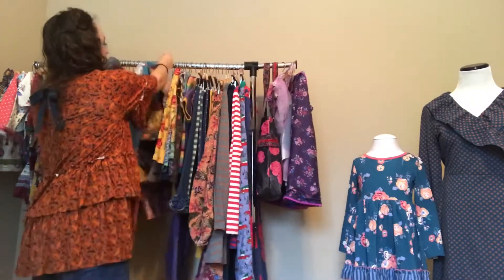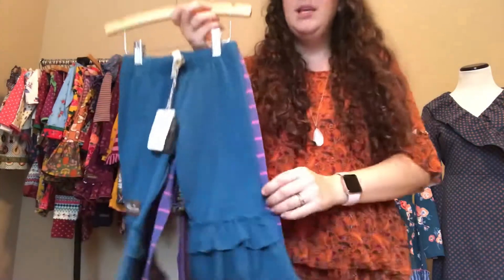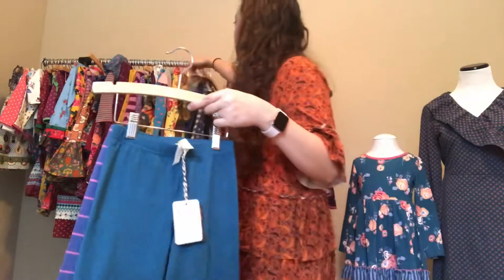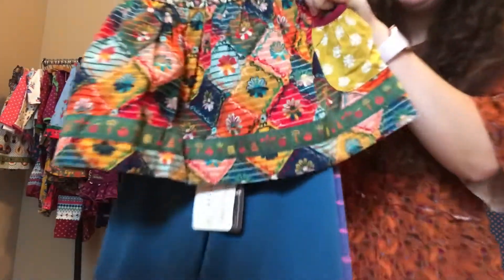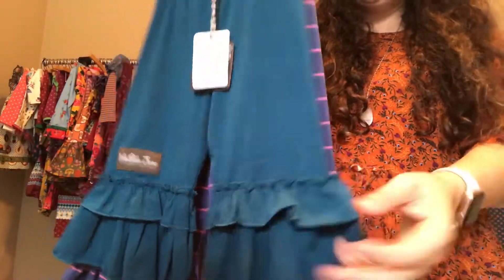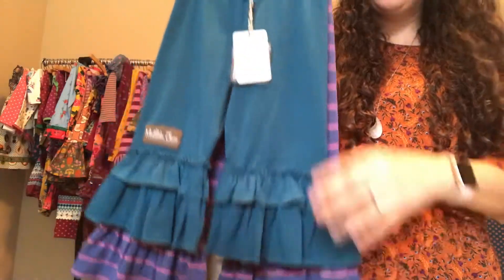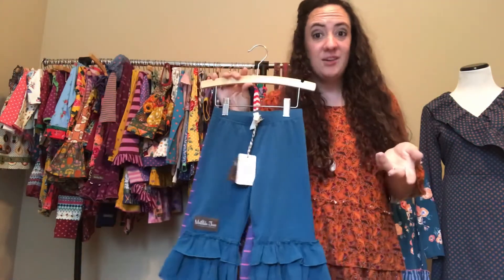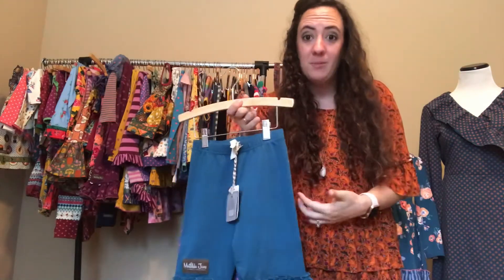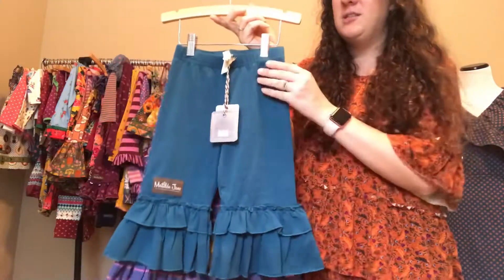Moving on to pants — I was so excited about these adorable big ruffle pants in jade. They look perfect with that little tank I showed, and I put them on my two-year-old and they were just perfect together. The jade color coordinates beautifully and these have an extra-big ruffle compared to the normal style. They're meant to be full length, but you can size down — my four-year-old wears the twos as cute cropped pants. They're called the Bonfire Nights Big Ruffles and are $38.